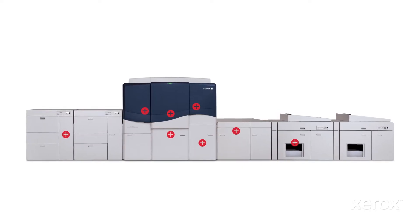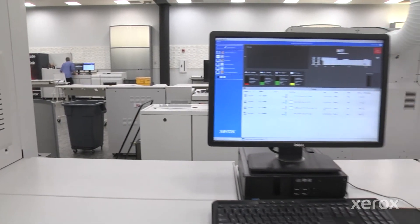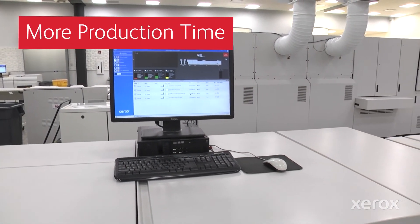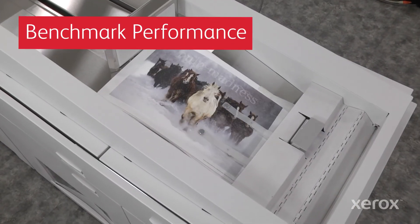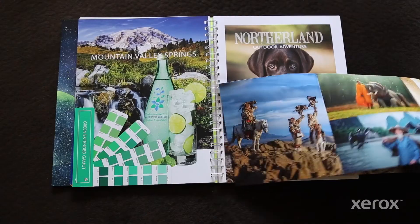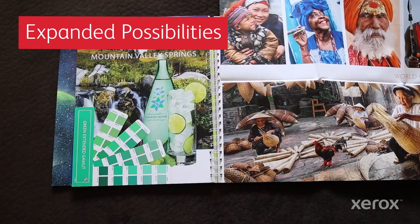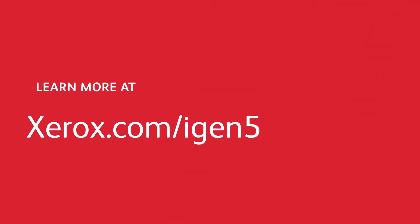When it comes to ingenious technology, iGen5 delivers like no other. It's the industry's most automated with touch-free, closed-loop controls that drive productivity. It provides benchmark performance with standard features optimized for speed and image accuracy, and it provides an opportunity to take on more high-value jobs. Find out more at xerox.com or join us for an in-person or virtual demonstration.